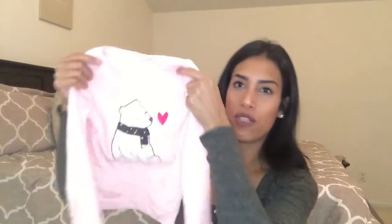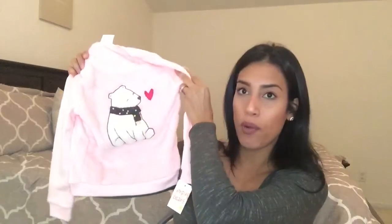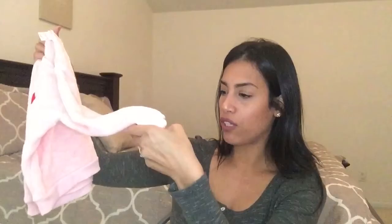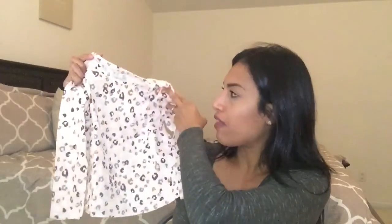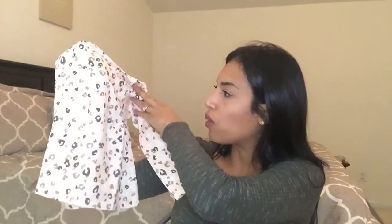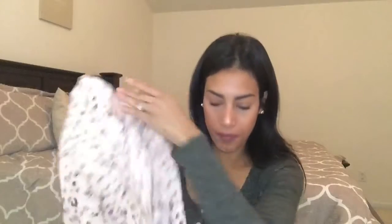Now a few things I bought for my kids. First is a sweater shirt for my daughter — it's pink and so soft. It has a white polar bear with a pink heart on it. This was originally $18 but on sale for $10. I also bought her a long sleeve shirt in a creamy color with a cheetah print in gray, gold, and white. That one was originally $14, on sale for $8.